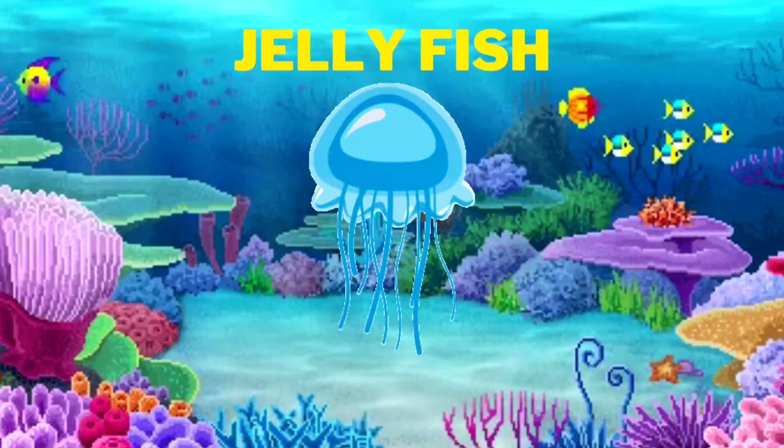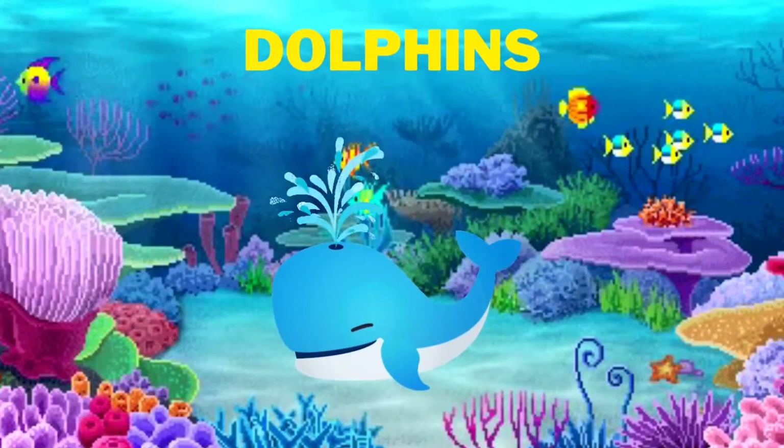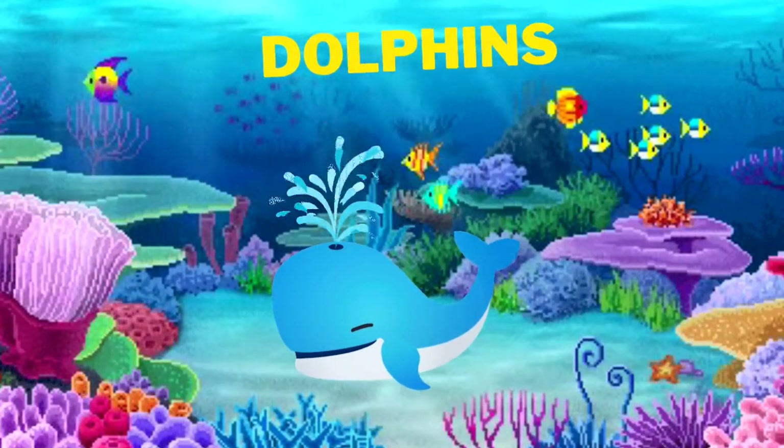We see jellyfish, the jelly jelly type of fish. Jellyfish. We see cute dolphins. The bigger the dolphins.